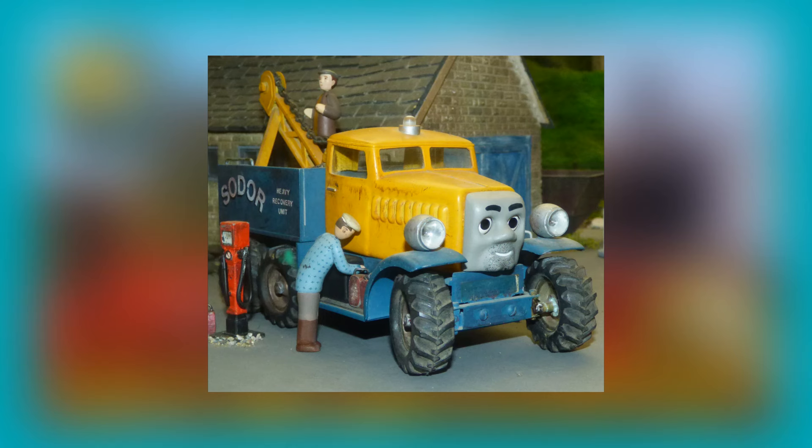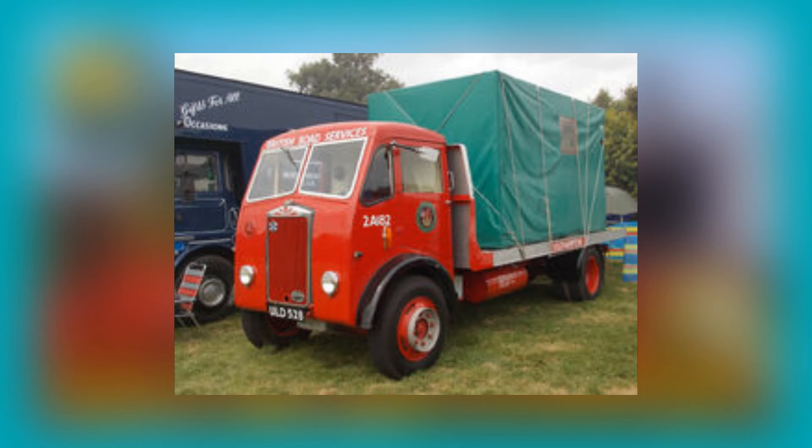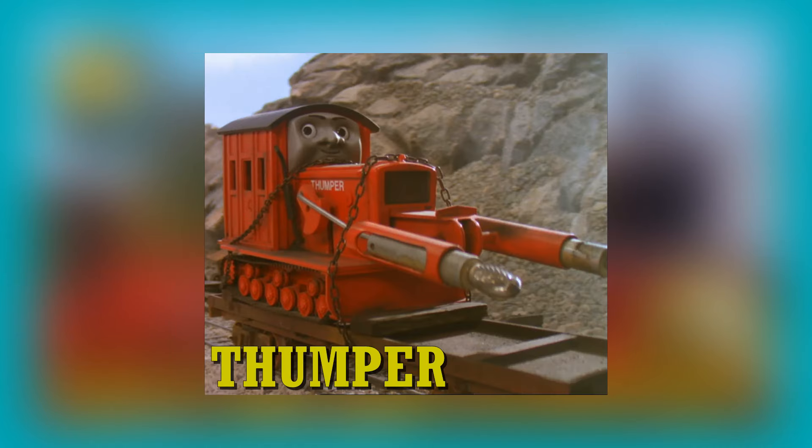Butch, making his debut in season five, is based on a hybrid of a Scammell Constructor and Scammell Pioneer. According to the official website, he was constructed out of parts from a diesel lorry and crane. Speaking of the horrid lorries, the horrid lorries appear to be based on Foden OG range lorries. According to their character bios, lorries one, two, and three date from the designs of the 1940s and 1950s.